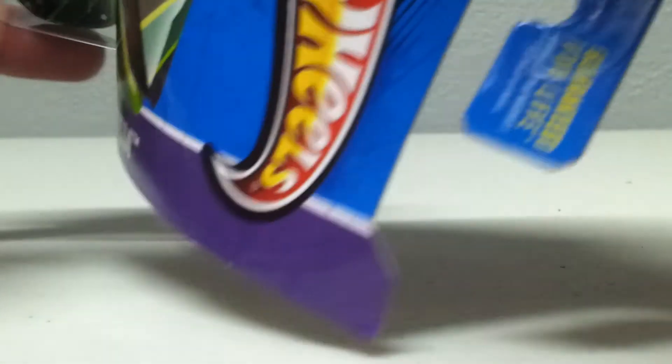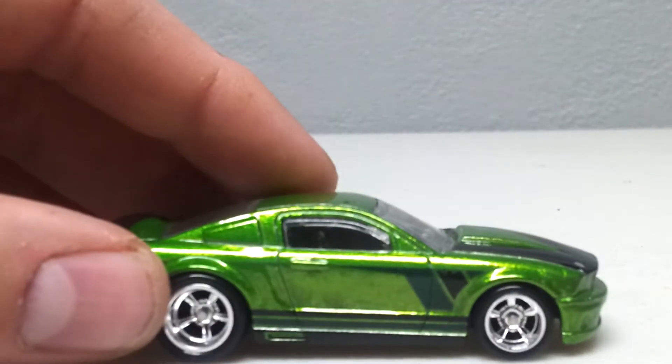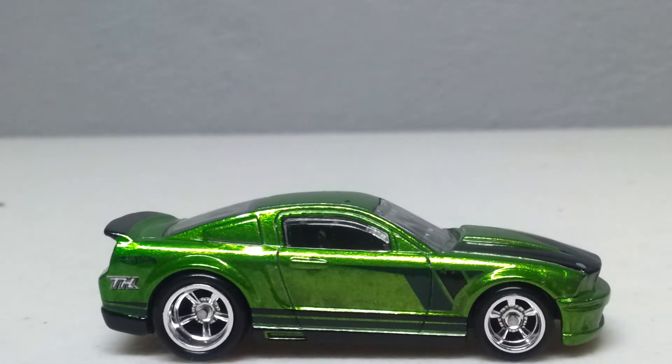Here we go. Crackity crack. Bam. Release the super. Release the awesome super. Look at that. I love it.